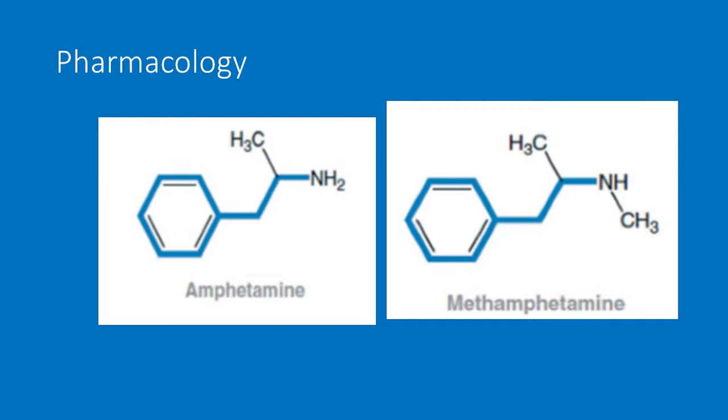Methamphetamine is synthesized from phenylalanine to amphetamine. The difference between amphetamine and methamphetamine is the methyl portion, which makes it more lipid soluble and able to cross the blood-brain barrier easier, therefore giving it a more intense effect. There are two isomers: the dextroisomer is what is abused and the levoisomer is a nasal decongestant. It is mostly excreted in the urine and the effects last 9 to 12 hours.